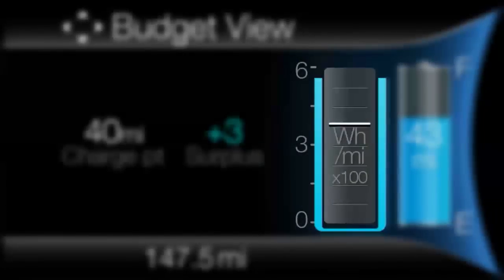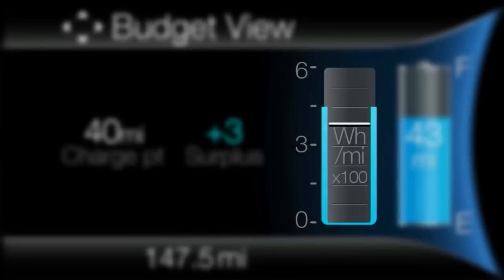The budget is represented by the blue cup shape. As long as current energy use remains within the blue cup, the driver is staying within budget. The budget represents the maximum energy use that can be maintained in order to meet the range estimate. Driving for extended periods outside the budget cup reduces the budget.